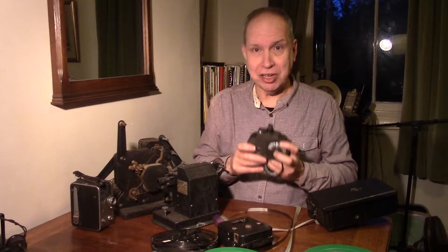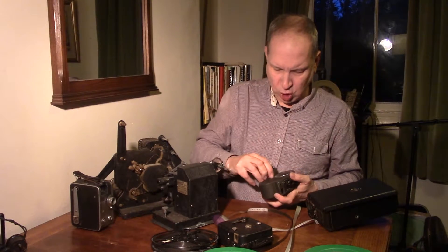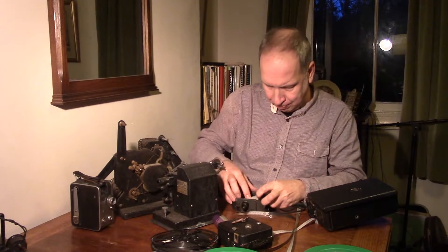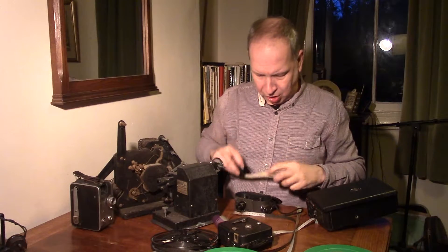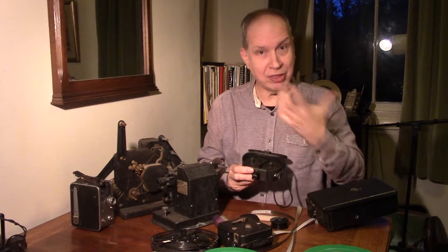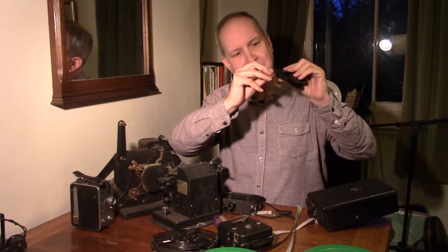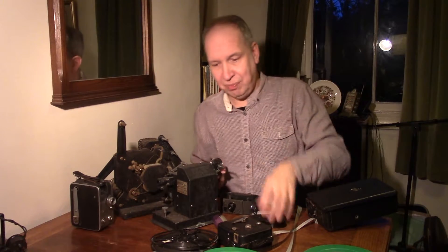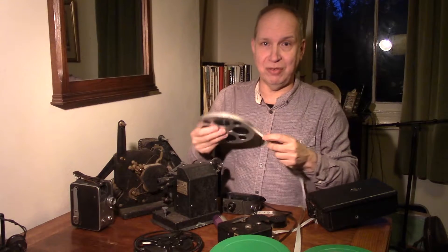This is a little Bell & Howell camera of about 1939 — clockwork. What is ingenious about this is the film. It's 16mm, but you take it on two sides. The film goes through the camera once but only exposes half the film. You get to the end, turn it over, and it then exposes the other side. So you put it through the camera once exposing half, turn it over for the other half, send it into the factory, it gets cut in half, and then it gets sent back to you on a spool.